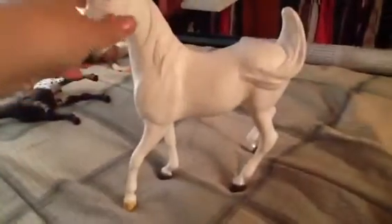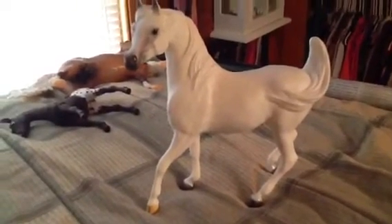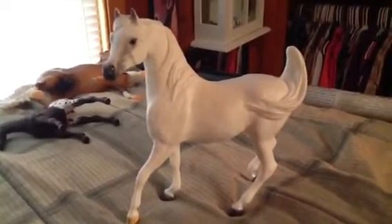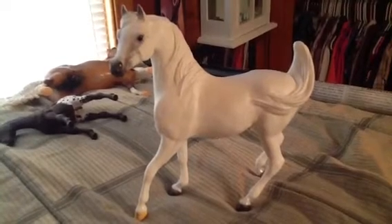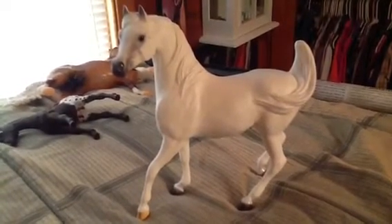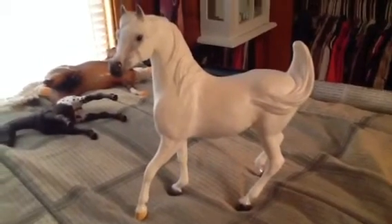He also has a light front hoof, which I think is really cute. I don't know how he would do if you were to show him. I think he wouldn't do very well because he'd probably be up against quite a few Peter Stones, and Peter Stones do really well. Unless it was at a kid's show, he probably wouldn't do very well.